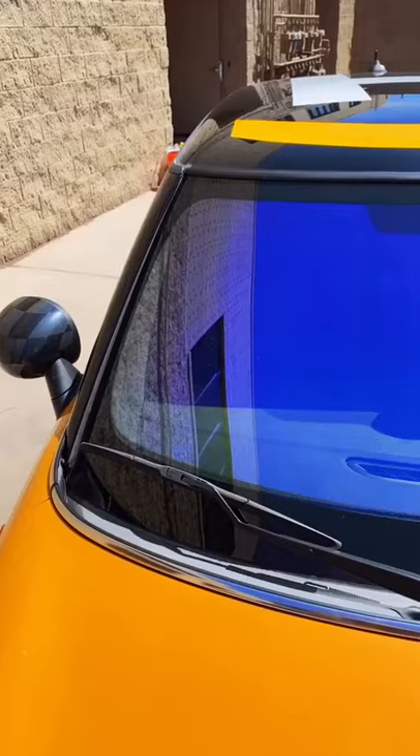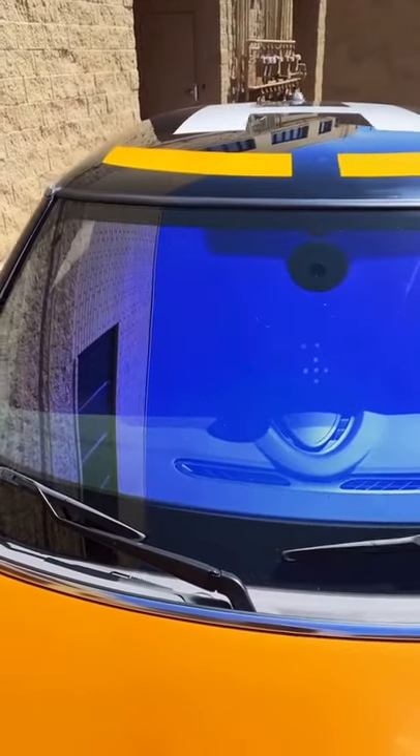We just finished up another crazy chameleon windshield tint, let's check it out. This film is made by Ultra Vision Film, and this is a light BL shade. It has a 93% VLT, which stands for visible light transmitted through the film, so it's about legal in all 50 states.